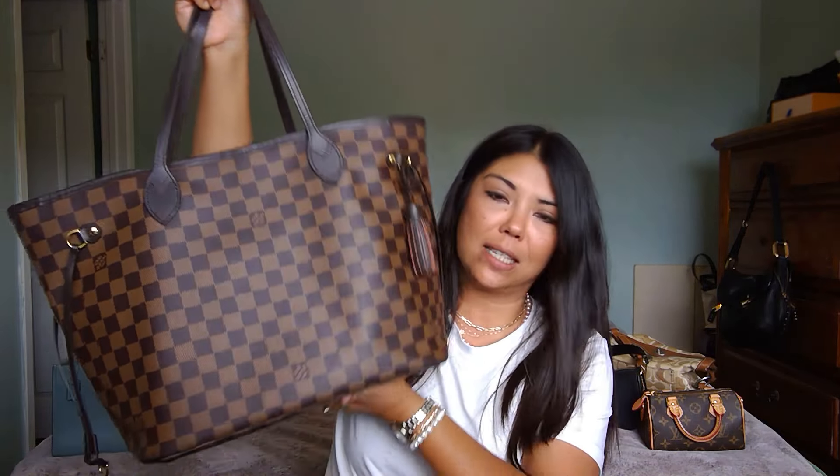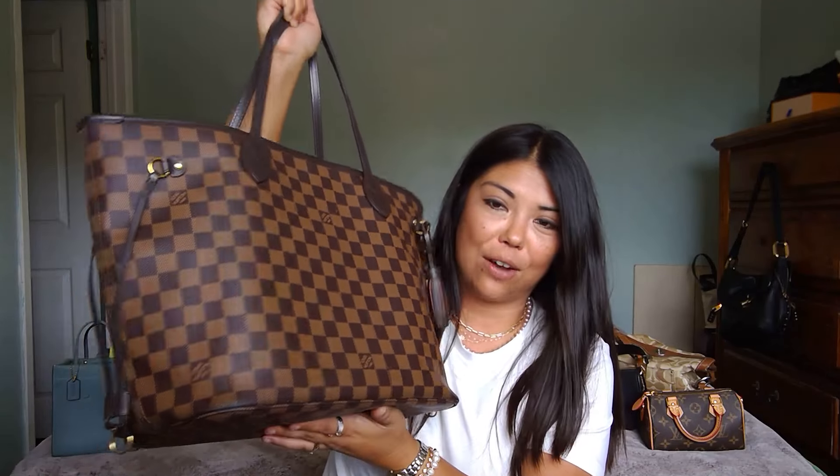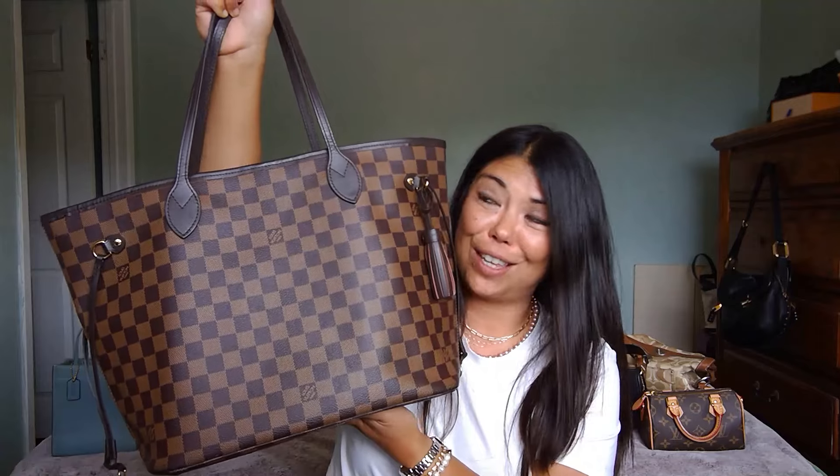At number three we have my Louis Vuitton Neverfull MM in the Damier Ebene. This is my current work bag with all my stuff in it — it's heavy — but it came in at number three last month. It's just a fantastic, super durable work bag. Still one of my most used.